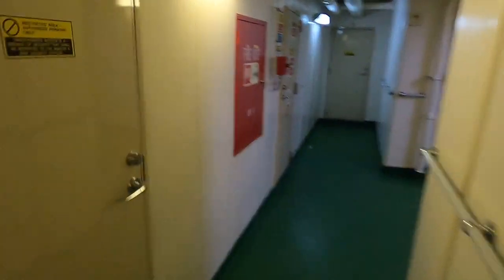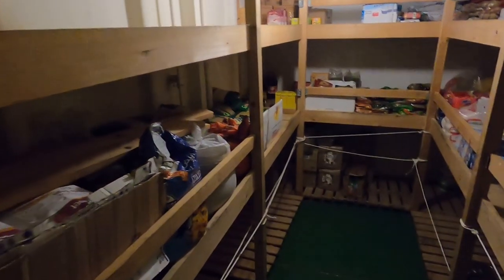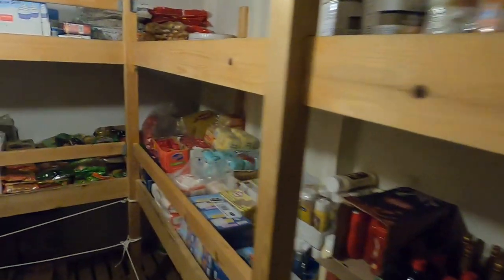Burası personel kameraları. Burası kuru kumanyalık; şu an pek kumanyamız kalmadı, en son bir ay önce aldık. Şimdiki limanda ikmal yapacağız.